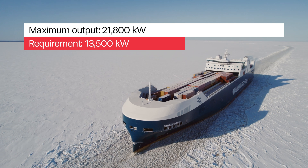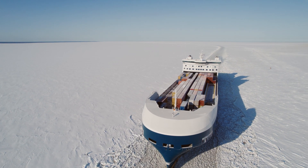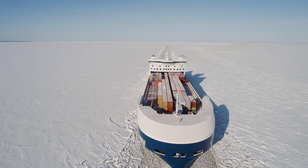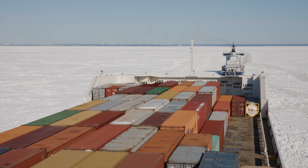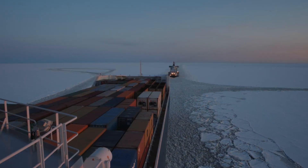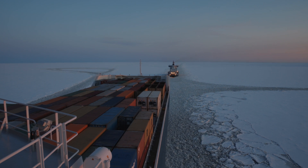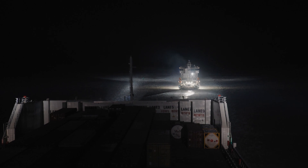Even if we are an ice class vessel ourselves and can handle most situations by ourselves, we still need icebreakers in this area. They will always run the tracks. We could handle most things ourselves, but it takes more time and costs more money because we're spending more energy and fuel, which is not good for the environment either. So icebreakers will always be needed in this area.